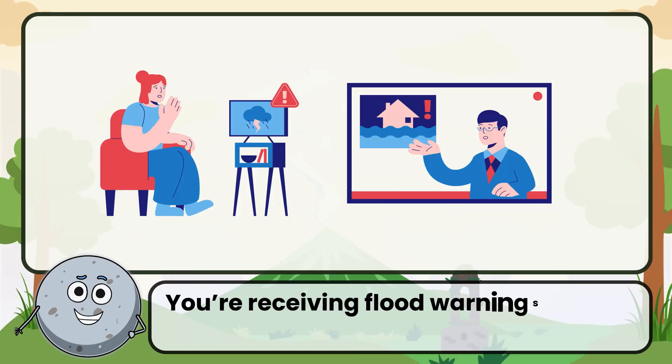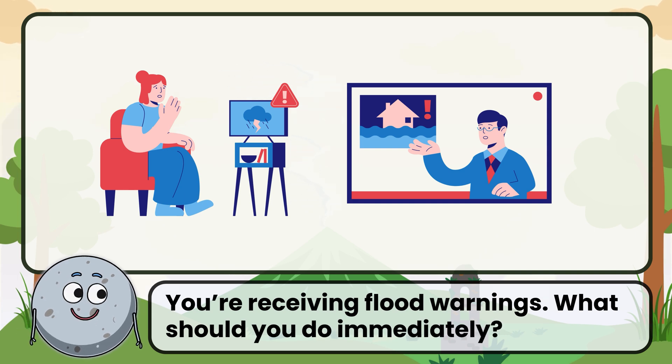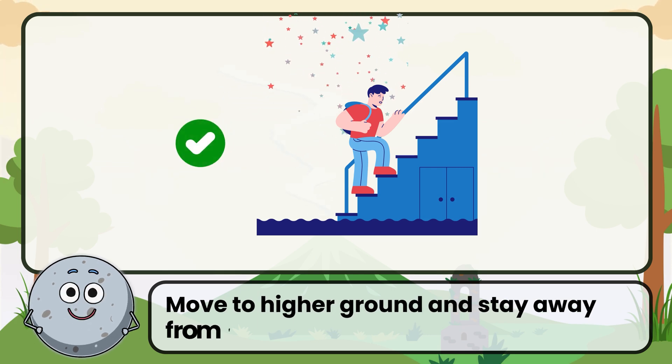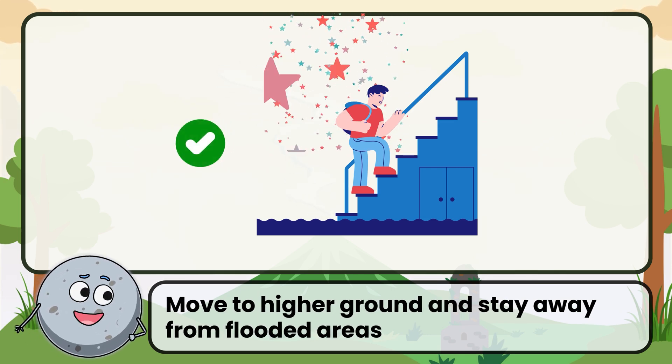You're receiving flood warnings. What should you do immediately? Correct. The answer is to move to higher ground and stay away from flooded areas.